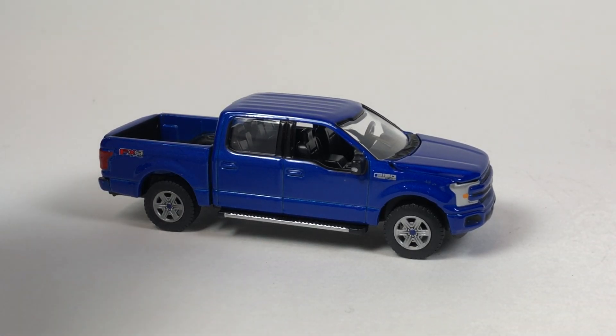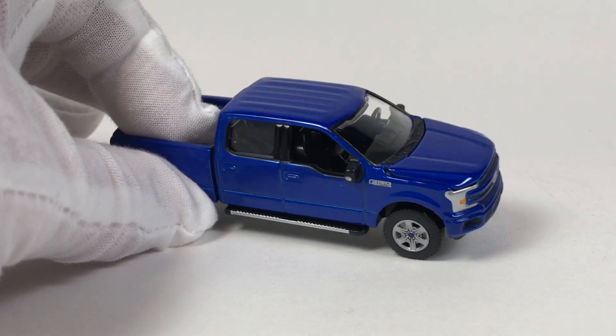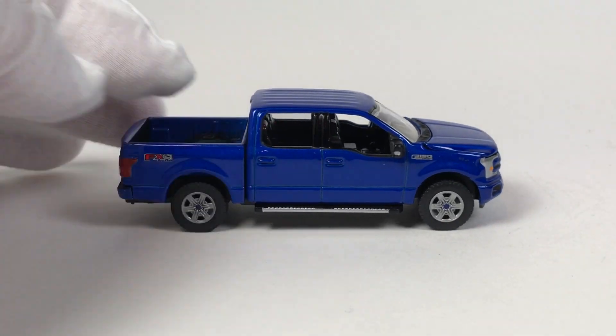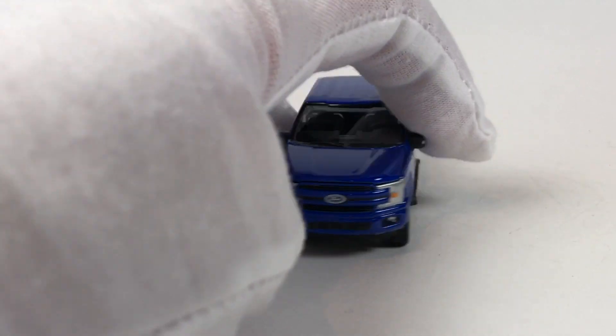Hello YouTube, it's Champion DJK coming at you again with another complete Auto World series. This time we have Auto World 2019 Release 4, which is the series that debuts the 2018 Ford F-150 — this awesome casting from Auto World right here. We're going to show you the complete series and talk about it, including all of the Ultra Red chase cars.